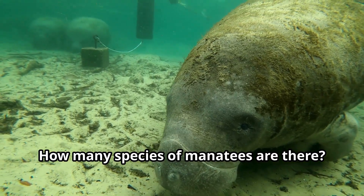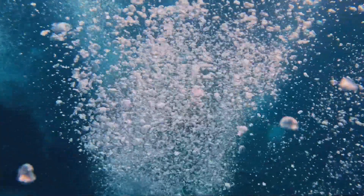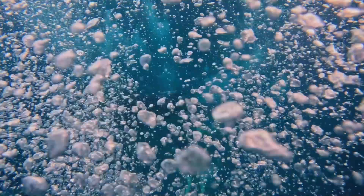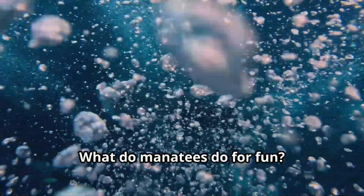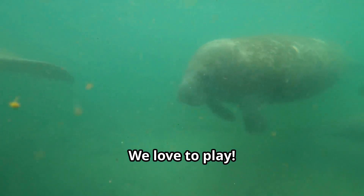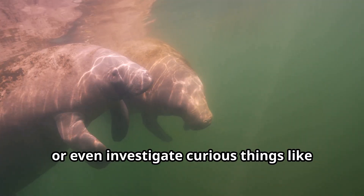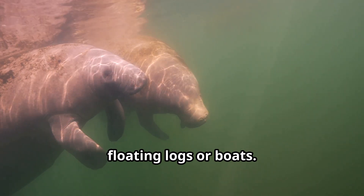How many species of manatees are there? What do manatees do for fun? We love to play. Sometimes we'll roll around in the water, nudge each other, or even investigate curious things like floating logs or boats.